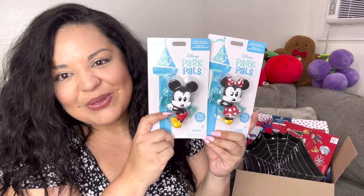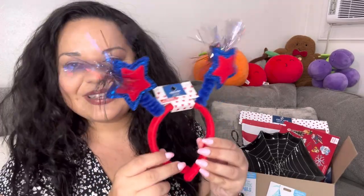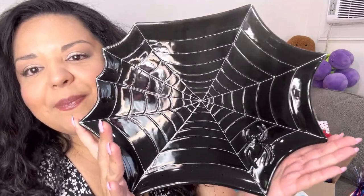I also included this fun 4th of July headband - I know it just passed, but my fun box giveaways include stuff from all year long. It looks super cute and doesn't hurt your head. Then there's this ceramic spider web plate - I use these as charger plates. Look at the spider detail - it's so nice.